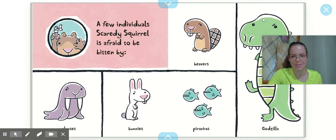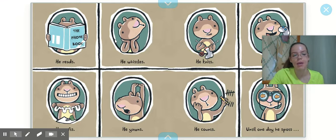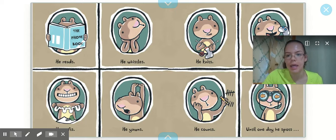Is Godzilla real? I don't think so. So Scaredy Squirrel finds interesting ways to pass the time all by himself. Hmm, I wonder what he does. He reads, he whistles, he knits, he yawns, he counts.